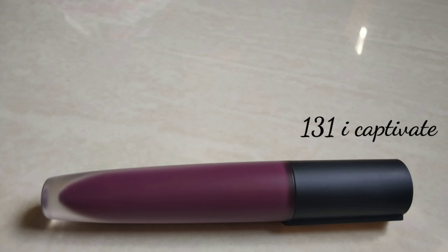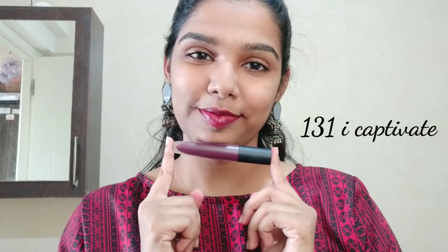Shade 131 I Captivate is a dark purple color. If you want to try a bold look, you can try this shade.